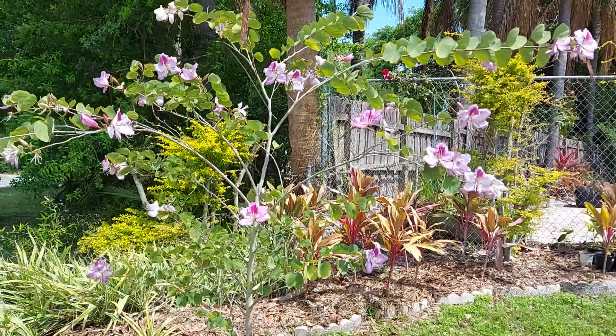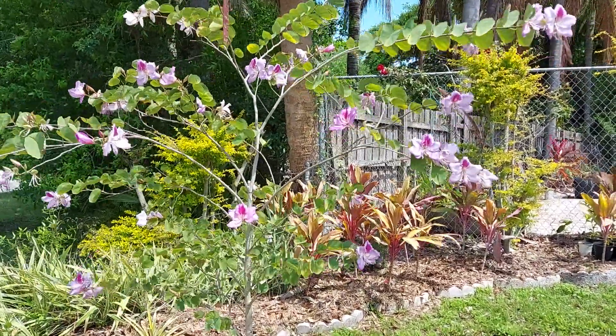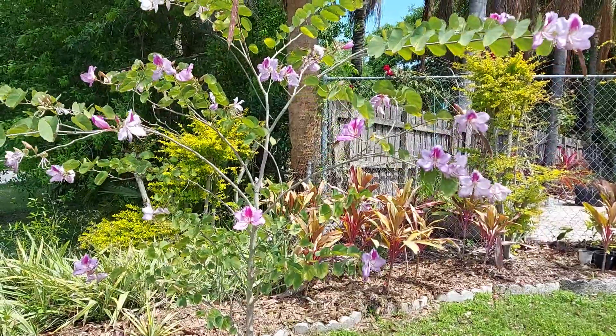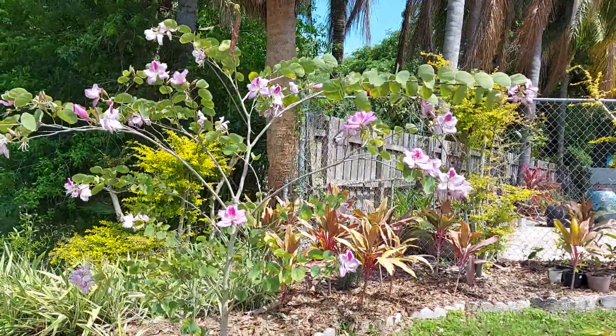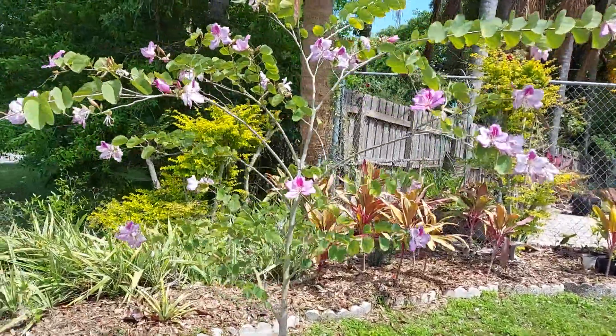Good morning, lovely people. Today is February 18, 2021. You are looking at the orchid tree. So beautiful.